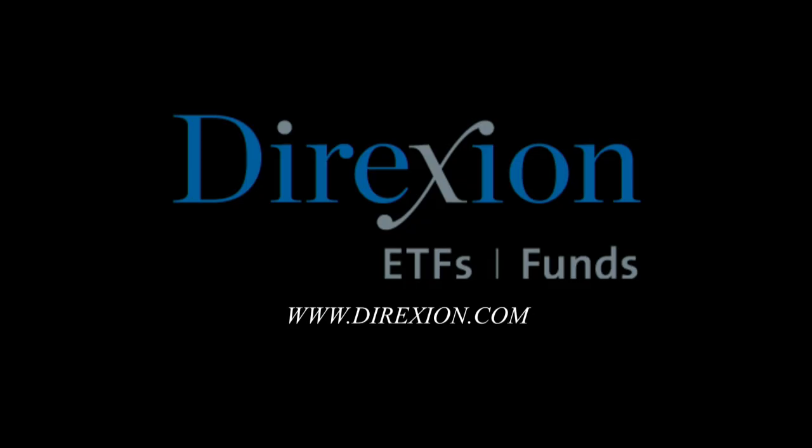This portion of the Tiger Technician's Hour is brought to you by Direxion's daily leveraged and inverse ETFs. Whether you're a bull or a bear, you choose the Direction. Visit Direxion.com. Investing in the fund involves significant risk and should only be utilized by investors who understand the impact of leverage and actively monitor their portfolio. They are not designed to track the underlying index or security for more than a day.